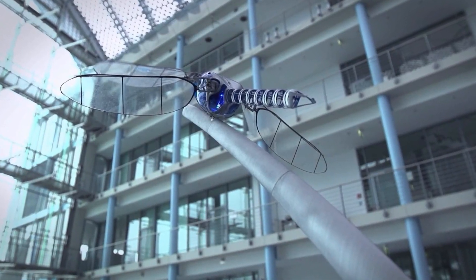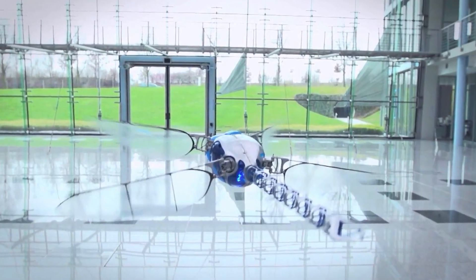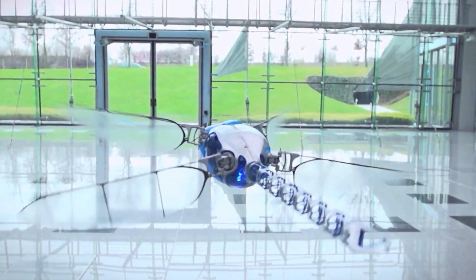This advanced bot can fly forward, backward, and even hover or stop mid-air with precision. Its sleek carbon fiber frame wrapped in a striking blue polyester material makes it as visually impressive as it is functional.